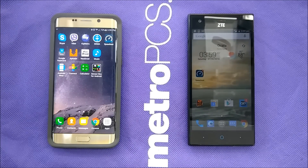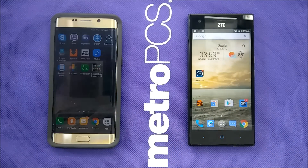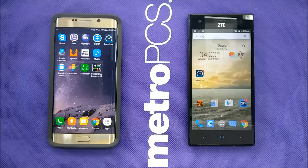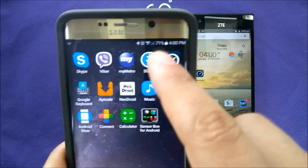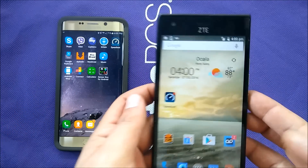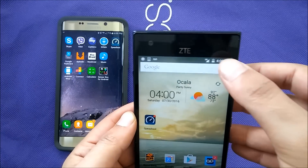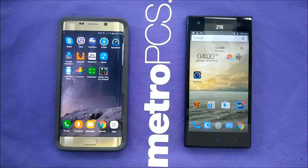Hello everybody on YouTube. Verity is back with another video. Today I'm going to be testing the LTE speed for Boost Mobile versus T-Mobile. I have my daily driver here, the Samsung Galaxy Edge Plus, with T-Mobile — it's connected to LTE right now with no Wi-Fi. I also have the Boost Mobile ZTE, which is on the LTE network as well. So we're going to run the speed test and see which company is faster.